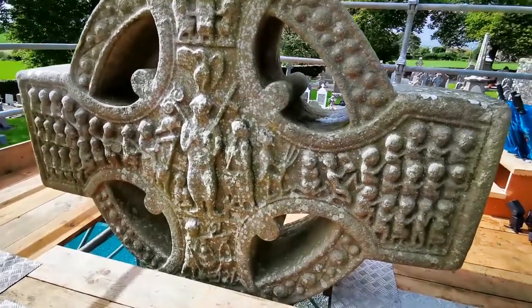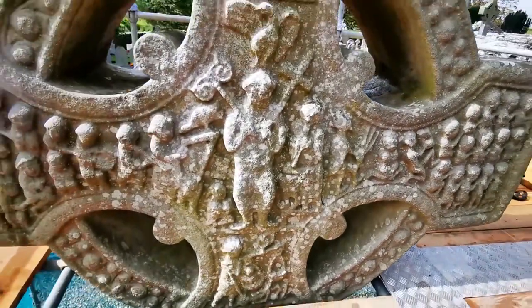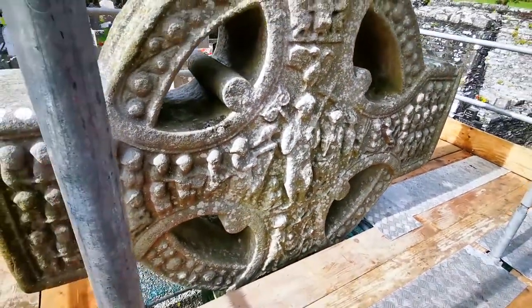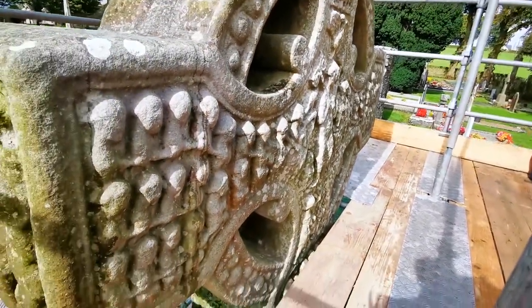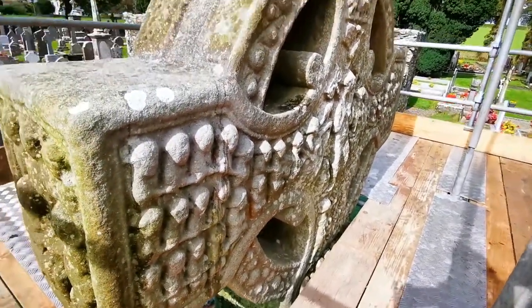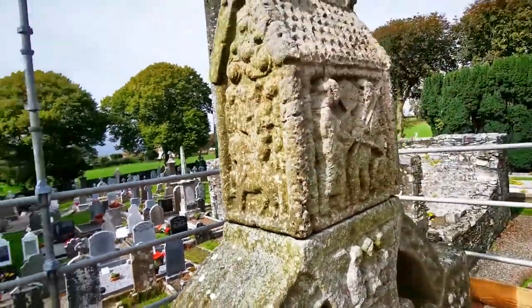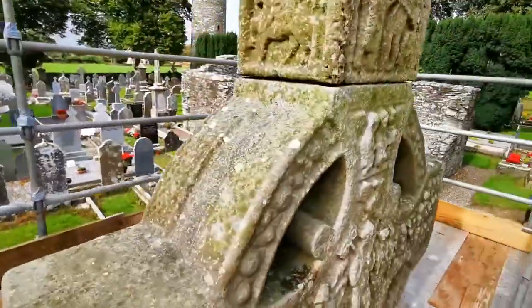In September 2019, the Office of Public Works carried out a condition survey of the 10th century Muiredach's Cross at the ancient monastic site of Monasterboice in County Louth. Standing at around 5.8 meters or 19 feet tall, the giant sandstone cross is one of the finest pieces of early medieval sculpture in Ireland and is considered the finest of all the Irish high crosses.